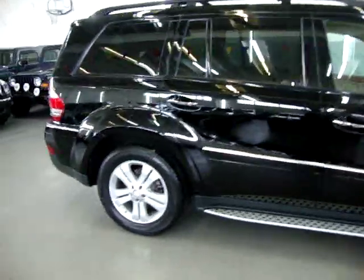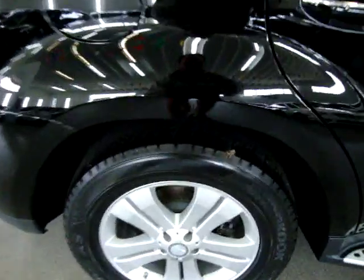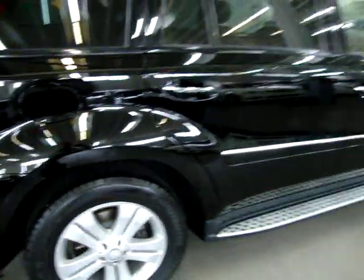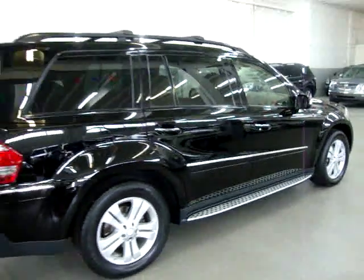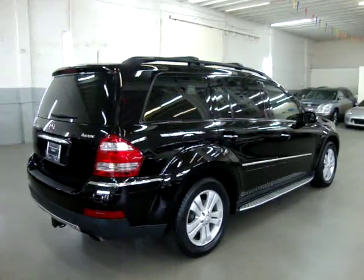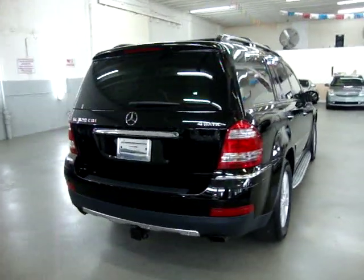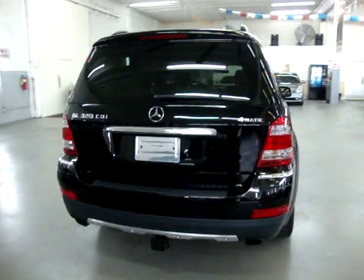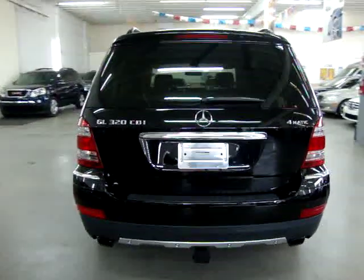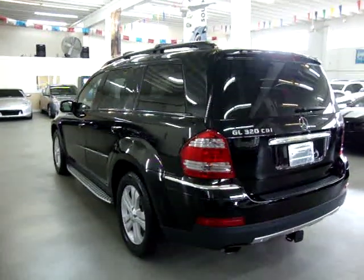We are located at 3200 Northwest 37th Street, Miami, Florida, 33142. We are open Monday to Friday from 9 a.m. to 6 p.m., Saturdays 9 to 5, and we're always closed on Sundays. We have been in the car business since 1992 and have sold over 30,000 cars. We are an accredited member of the Better Business Bureau with an A-plus rating. You can check that out at our website — right on the homepage is a clickable link to the Better Business Bureau site.